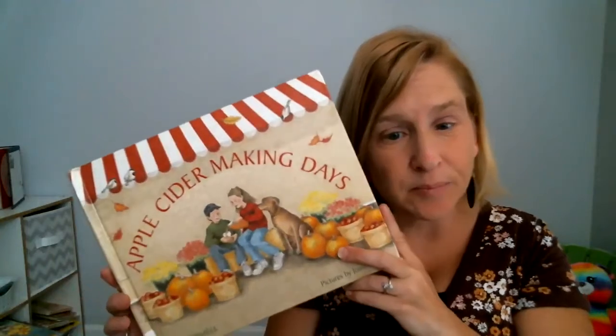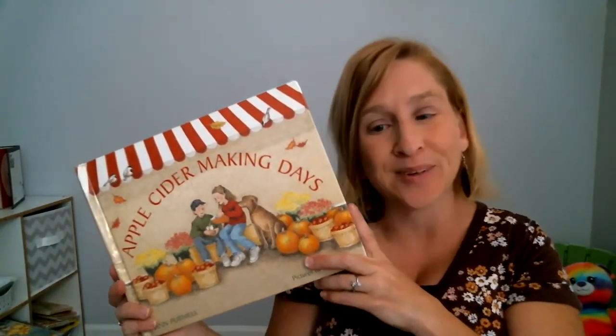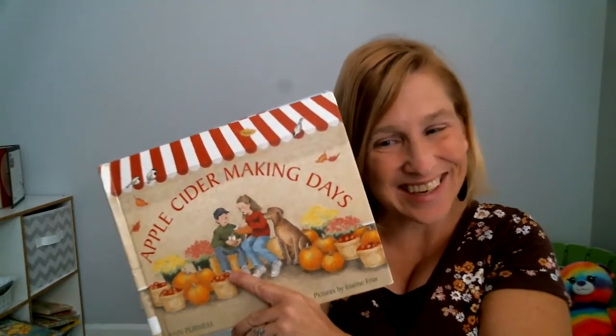Well, that was a fun book. Do you enjoy apple cider? Maybe you should try some this apple season. If you enjoyed the story, come back for another story or craft from Miss Julie's Virtual Preschool and Crafts. Thank you.